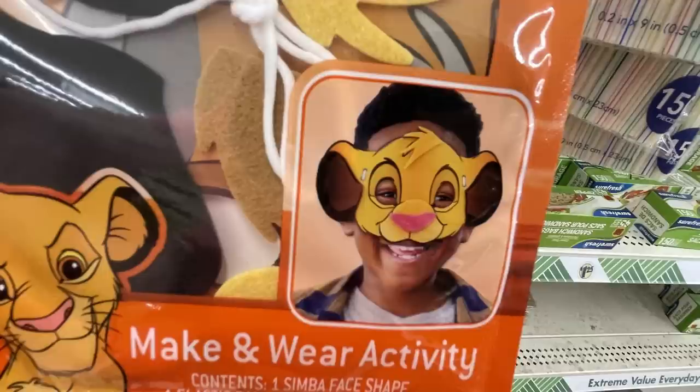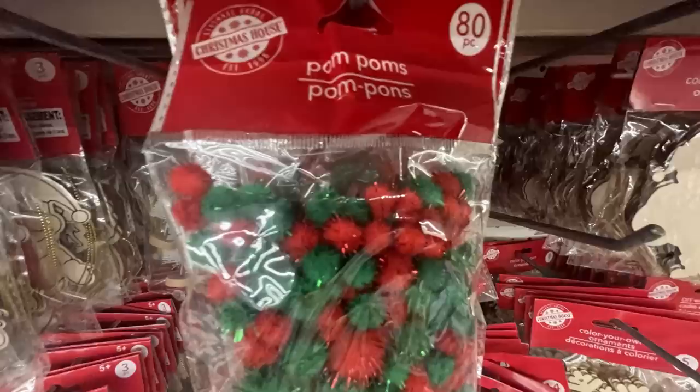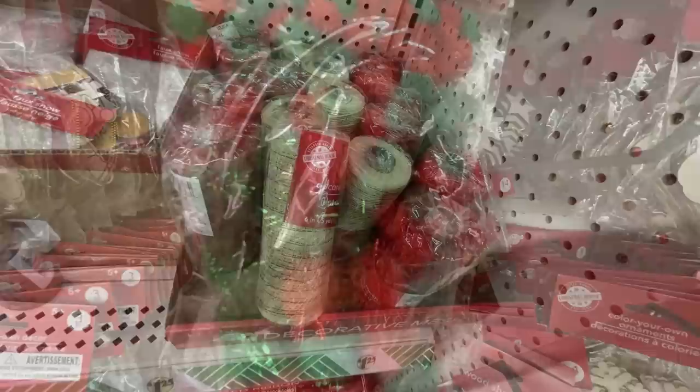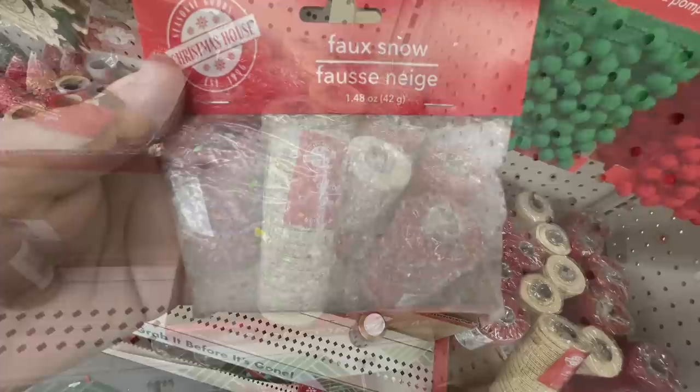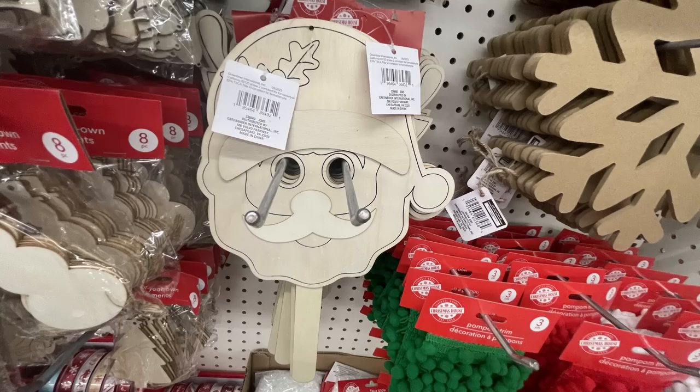Now for Christmas items — they have pom-pom trim, three yards per pack, in red, green, and white. Large bags of pom-poms in red and green with 80 pieces each. There's also deco mesh in gold and red, fake snow in a 1.4-ounce bag, and DIY wooden masks — a snowman, Santa, and a reindeer.